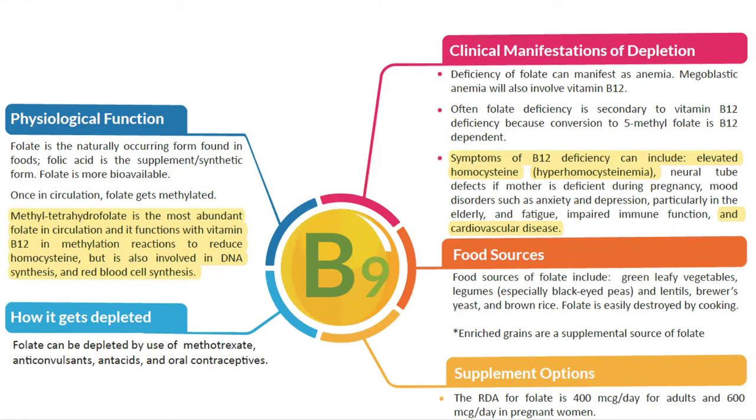Next is B9, folate. Folate lowers blood pressure by improving endothelial function — the ability of blood vessels to properly dilate. It is a key nutrient in lowering homocysteine. Food sources include green leafy vegetables, legumes, lentils, brewer's yeast, and brown rice. Folate is a more bioavailable option than folic acid, which is its synthetic form.